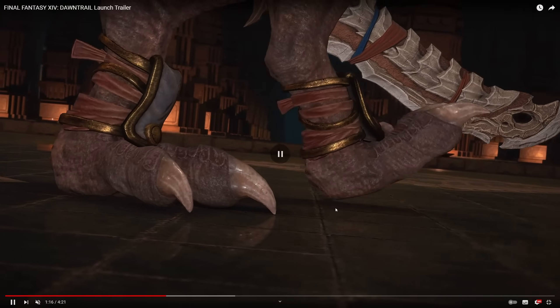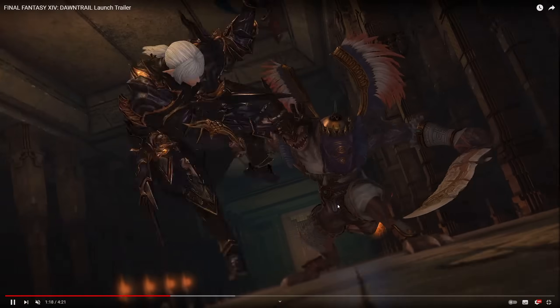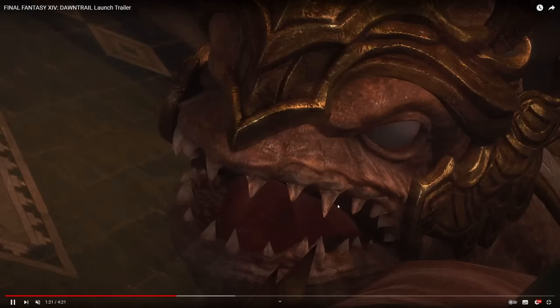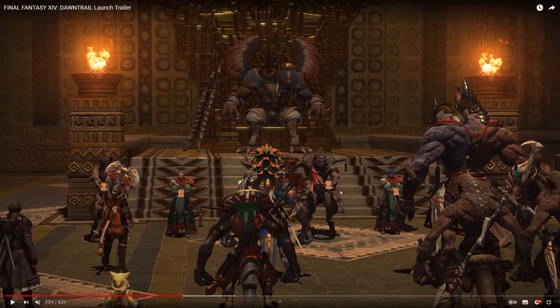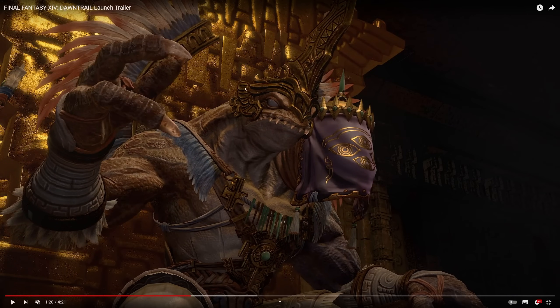This is Gulool Ja Ja — that's his name — who's the current leader, talking in his narration about the Rite of Succession, how he's basically putting together this trial to see who will take over the Dawn Throne, with all of the different contenders named during the live letter. We've got some really cool looking armor here with feathers and things like that — beautiful garb. He's talking about what's coming next. Apparently during the live letter, Gulool Ja Ja has two different heads with two different voice actors — the head of resolve and the head of wisdom — two different personalities.